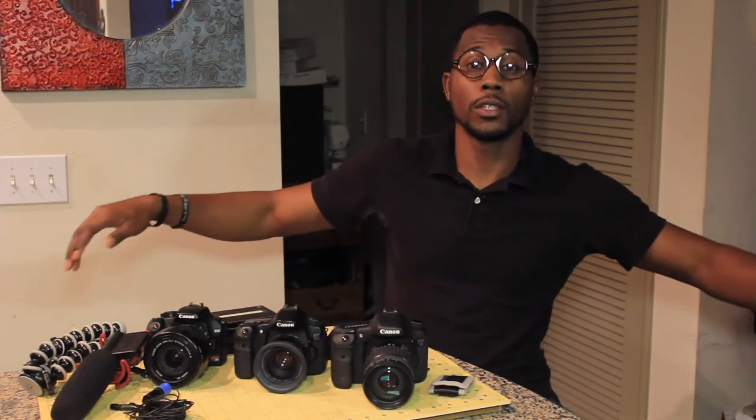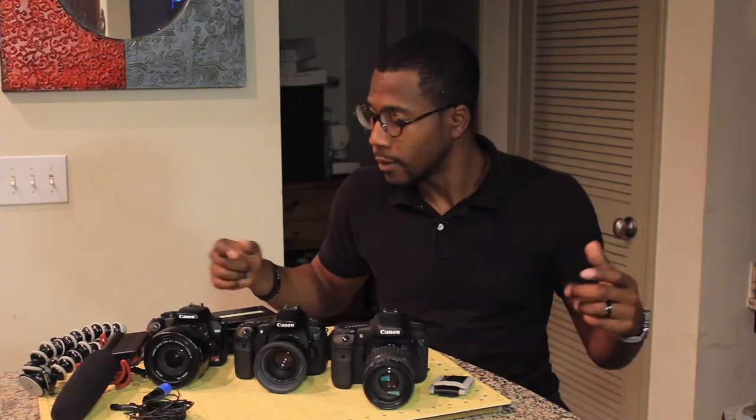I recorded this whole entire thing out of focus, and I need to try to lay down and get some sleep, so we're gonna get this done really quick. Everything that I have out here on the table is basically exactly what I use whenever I'm making any video — whether it's for a client, family stuff, or for my vlogs — so you'll be able to use this stuff to make great videos.